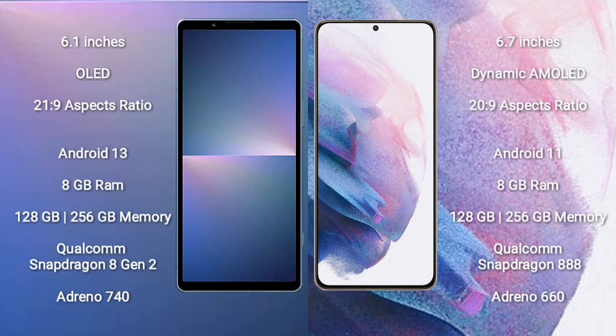Sony Xperia 5 Mark 5 comes with a 6.1-inch OLED display and aspect ratio 21:9. Samsung Galaxy S21 Ultra comes with a 6.7-inch dynamic AMOLED display and aspect ratio 20:9.